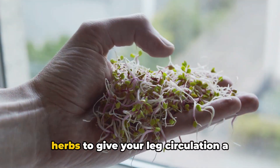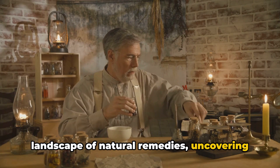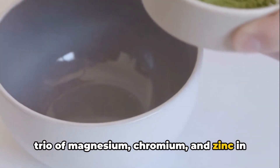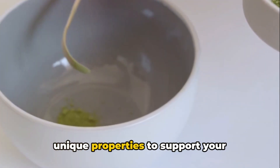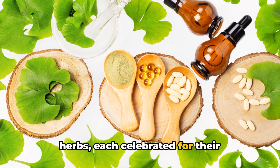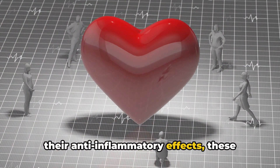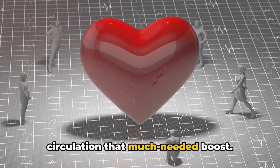So, there you have it — 10 miracle herbs to give your leg circulation a natural boost. We've journeyed through the vast landscape of natural remedies, uncovering the remarkable benefits of these herbs. From the nitric oxide-enhancing properties of ginkgo biloba, the powerful trio of magnesium, chromium, and zinc in ginger, to the blood-vessel-dilating wonder of cinnamon, each herb brings its unique properties to support your circulatory health. Whether it's their ability to improve blood flow, regulate blood pressure, or their anti-inflammatory effects, these herbs collectively contribute to better cardiovascular health, giving your leg circulation that much-needed boost.